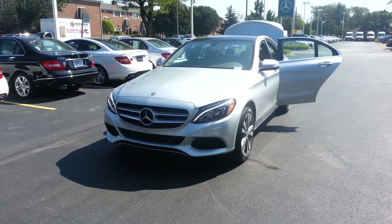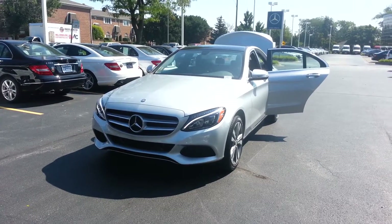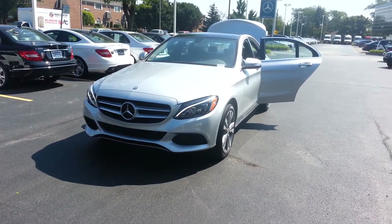This is Brian with Lober Mercedes-Benz Customer Care Department. Wanted to let you know we're going to do a quick walk around of the brand new 2015 Mercedes-Benz C300.